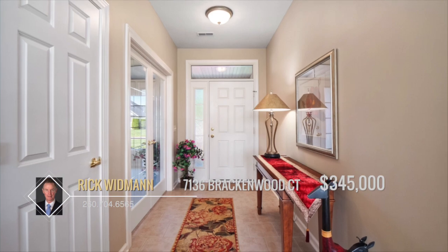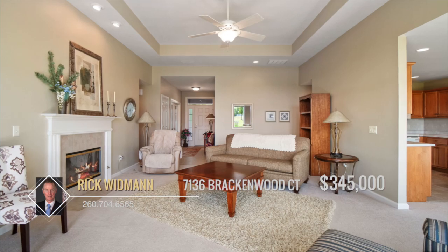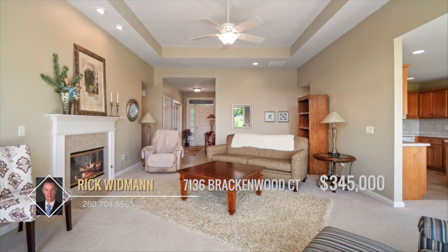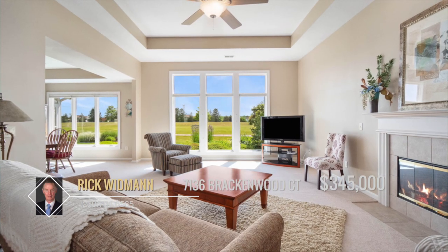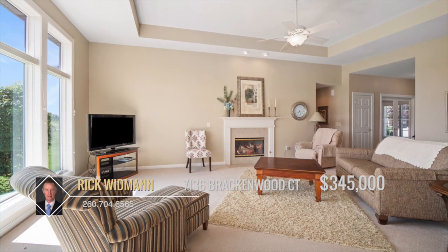Entering the home, the entryway welcomes you with a den located through French doors to your right and the living room directly ahead. The living room exudes comfort with an open and airy feel from the tray ceiling, large windows, and the elegant touch of the fireplace.